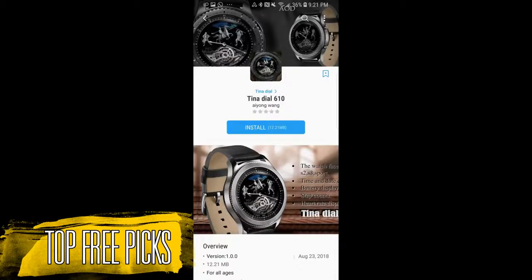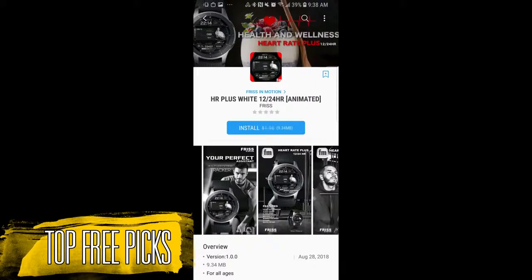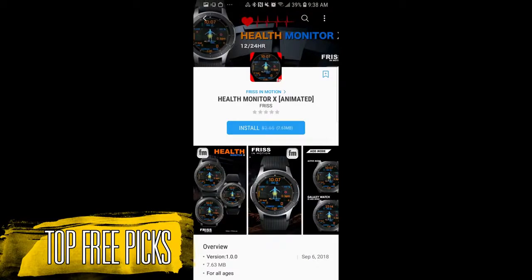I also have 7 freebies to show you guys this week, so I'm going to go through the main features pretty quickly to give you a good idea of what's available. You can then decide which ones you want to download, and I will post the direct links to all the faces in the description to save you some time. If you missed last week's picks, click on the link above. Now let's go have a closer look at this week's top free watch faces.